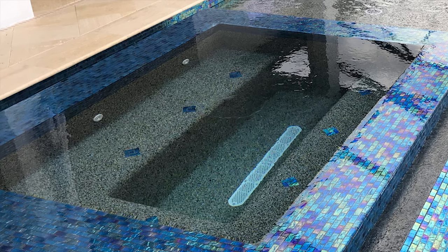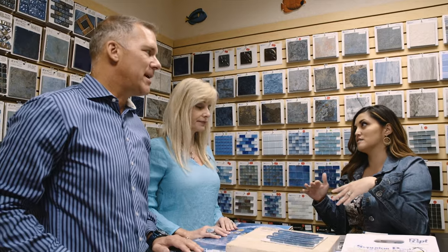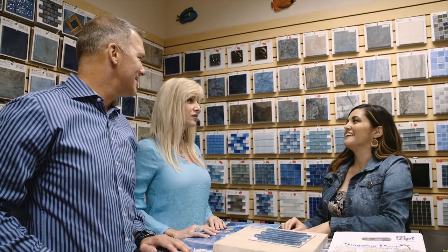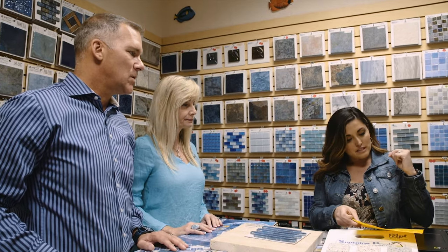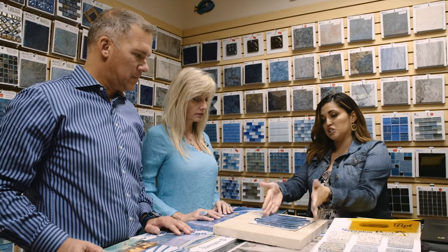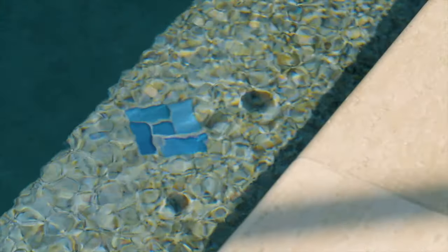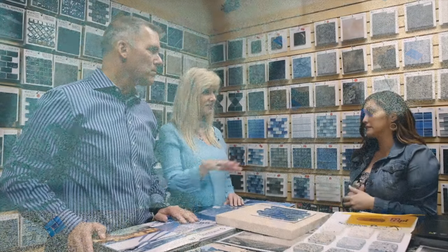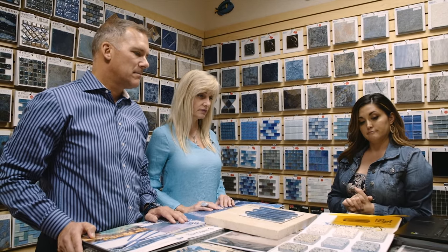The last thing to decide — since we already agreed on an open view cage — is just the color. Bronze is the only way to go, and actually we're not even allowed to do white here. So bronze it is. For your step diamonds, we can use the same waterline tile and have Gerardo create a step diamond in your stairs — he's an artist who does your tile work. That keeps the same theme going throughout. Sounds good.